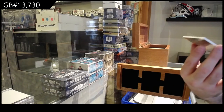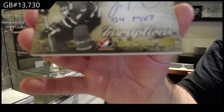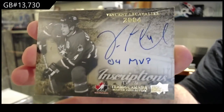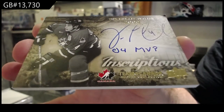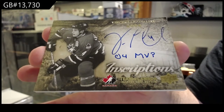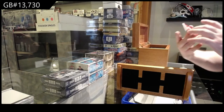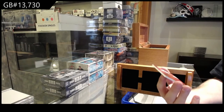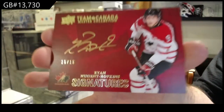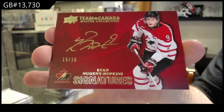Inscriptions autograph, number 25 of Vincent Lecavalier. The top right corner, by the way — it's a little dented, as you can see. What a description title — Lecavalier. We've got number 15, autograph Ryan Nugent-Hopkins, numbered to 15. The Nuge.